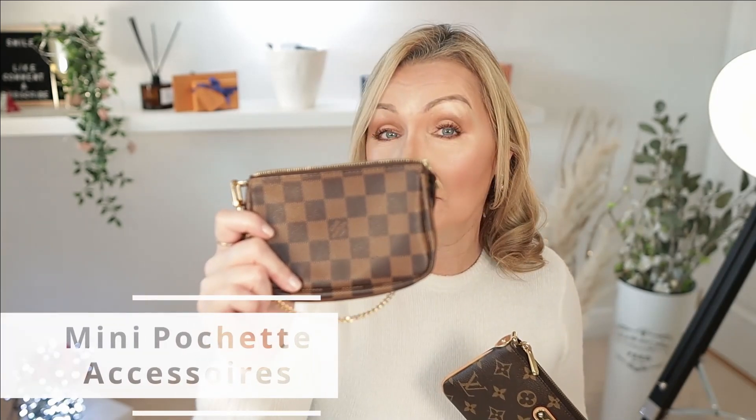Hi lovelies and welcome back. Today we are doing a comparison video between the ever elusive mini pochette and this beautiful Mila Clutch by Louis Vuitton. So stick around.